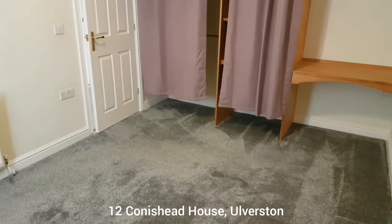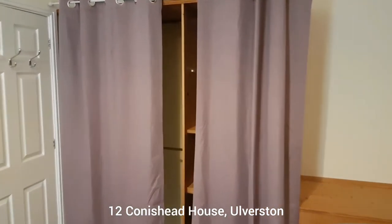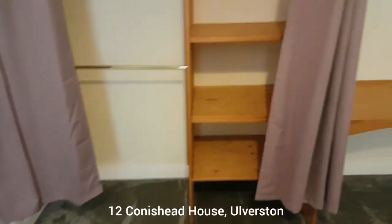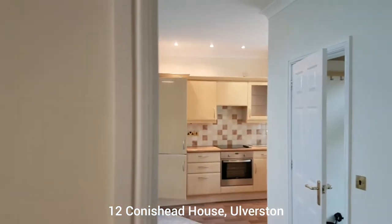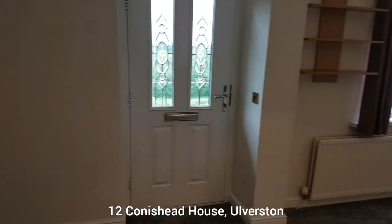This is easily a double bedroom and you've got some storage here — behind these curtains you've got a bit of shelving. The bedroom looks out over the front of the building. This door here takes you out to the balcony, which we'll have a look at now.